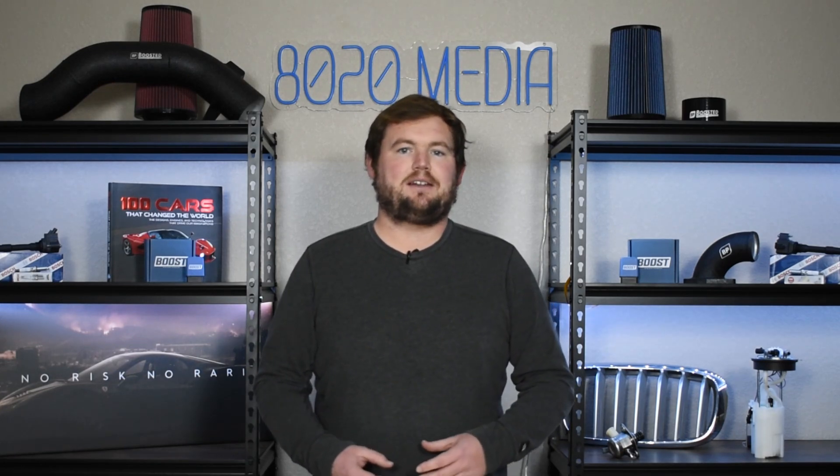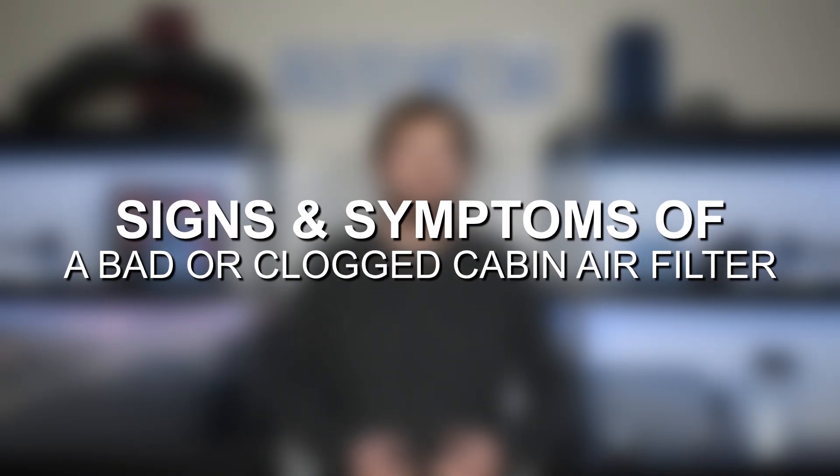With that said, let's go ahead and jump in and discuss a few of the most common signs and symptoms of a bad or clogged cabin air filter. So number one, we have decreased airflow coming through the vents in the vehicle.